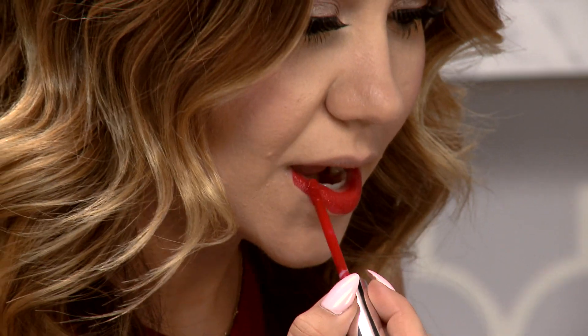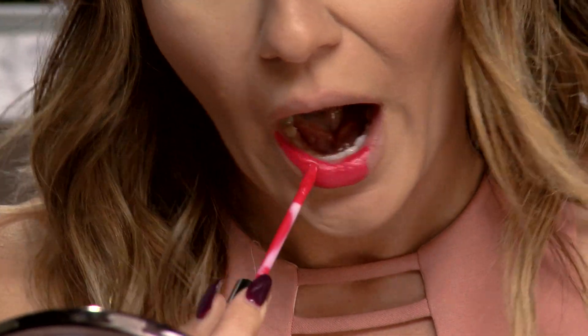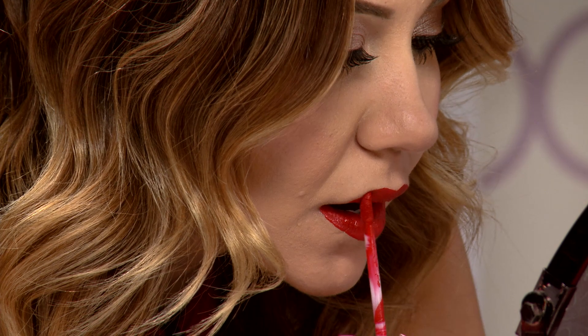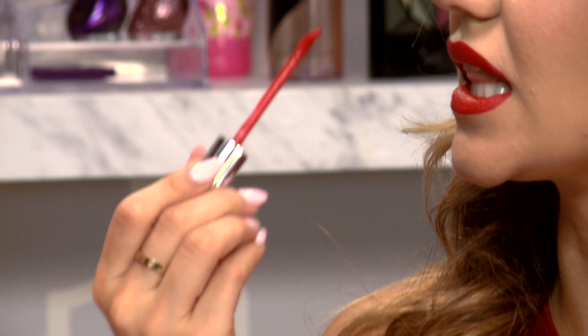It feels like a lip stain when you put it on — it's very matte. I love your color! The tip of the applicator is really thin, so it makes it easy to line your lips like a lip liner. And it's really light — it doesn't feel like I have lipstick on. I don't like to feel like I have weird, chalky, dry lipstick.